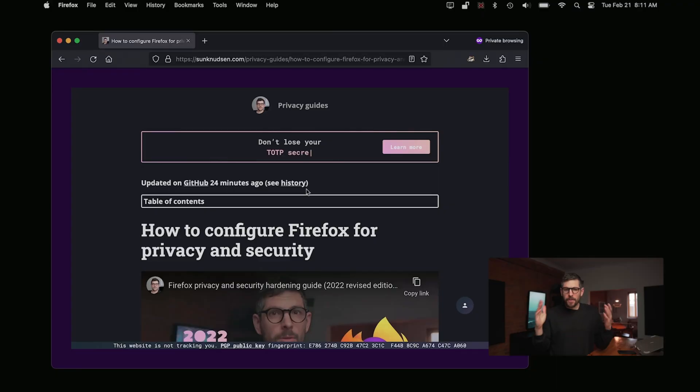A while back, I published an episode on how to configure Firefox for privacy and security. Some of you reached out in the comments and said, hey Sun, I noticed that you did not enable DNS over HTTPS — that should be enabled for privacy and security reasons. Although that was kind of true, my opinion was that using Cloudflare, which is the default provider for DNS over HTTPS, was not such a great idea given Cloudflare is an American company publicly traded that probably does not have user privacy in its DNA.